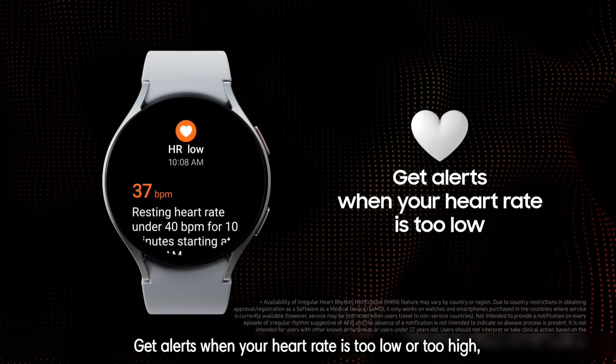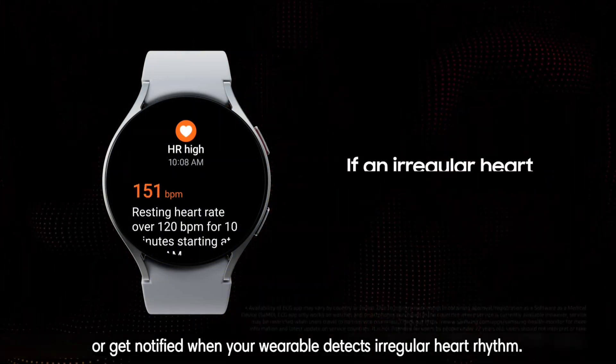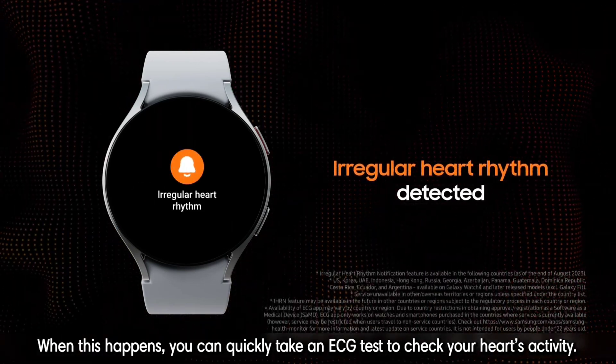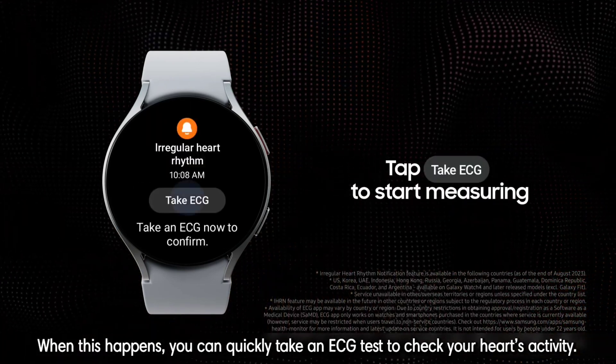Get alerts when your heart rate is too low or too high, or get notified when your wearable detects irregular heart rhythm. When this happens, you can quickly take an ECG test to check your heart's activity.